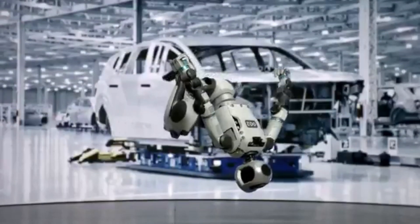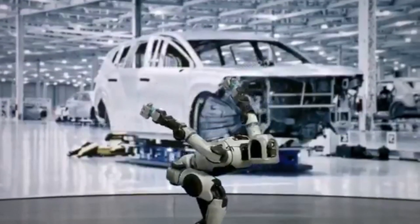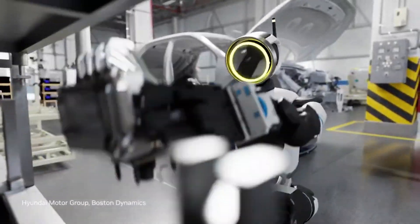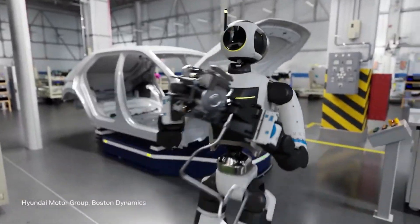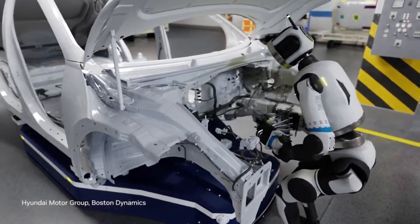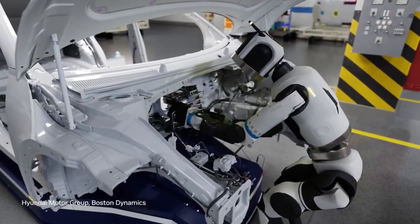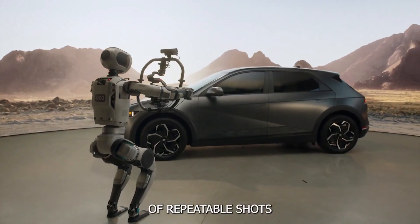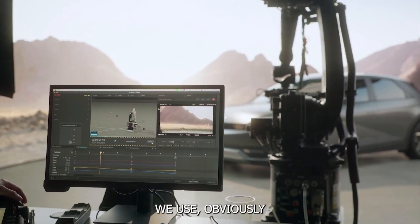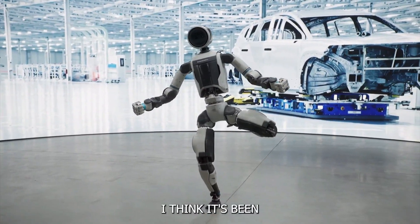What makes Atlas truly realistic is its ability to learn. It uses AI to simulate and imitate new tasks, refining its movements and capabilities over time. This allows Atlas to continually improve at performing complex tasks, whether it's flipping through the air or carrying heavy loads across challenging terrain. The new Atlas is also smaller and more affordable than previous models, making it more accessible for a wide range of industries. Its ability to adapt to real-world environments opens up possibilities from industrial applications to search and rescue missions.